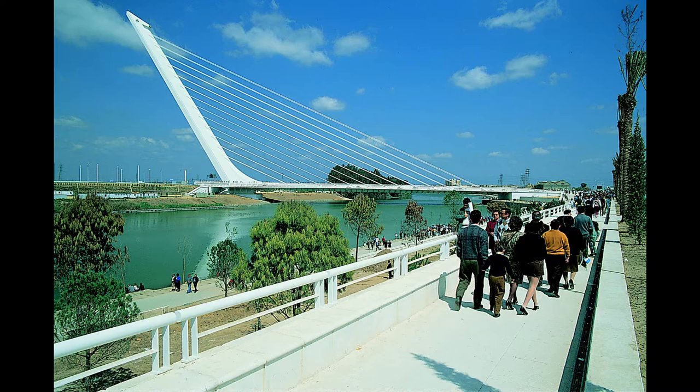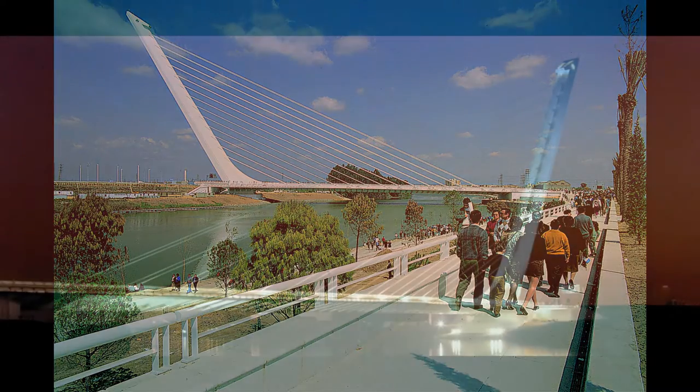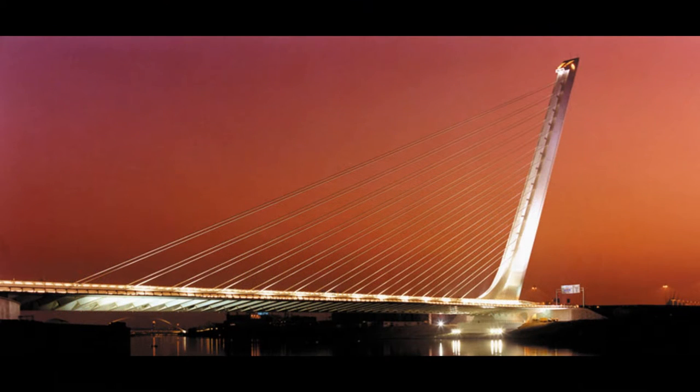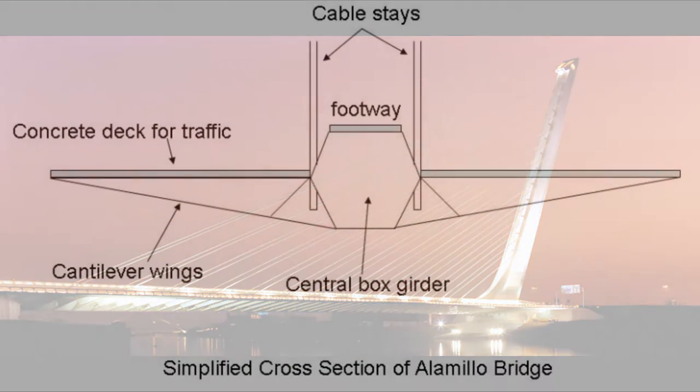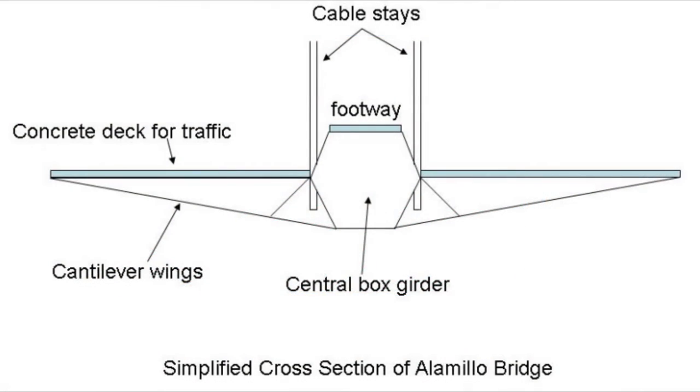To be a good example of structural art, the bridge must also be successful as a structural engineering design. The Alamillo Bridge is the only bridge that is balanced solely through added weights, not requiring any type of back anchorage. There are 54 steel tiles under the bridge, but they act passively under the mast.